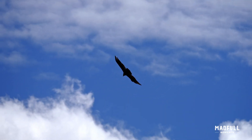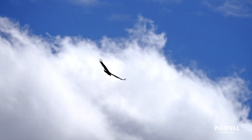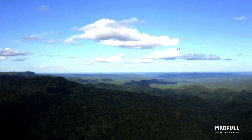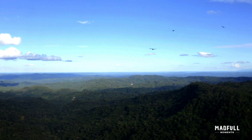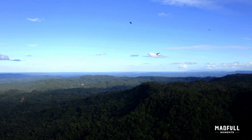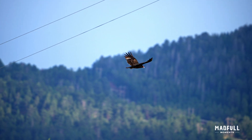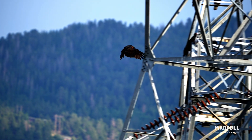They have the ability to soar effortlessly for long periods without flapping their wings. They utilize thermals — rising columns of warm air — to gain altitude and glide, covering vast distances with minimal energy expenditure. This soaring behavior allows turkey vultures to efficiently search for carrion over large territories.